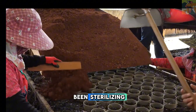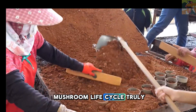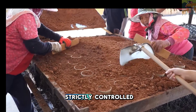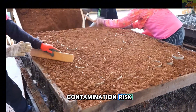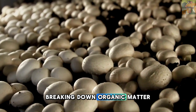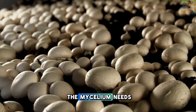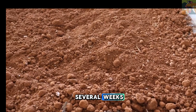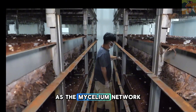Once the substrate has been sterilized and cooled, it's time for one of the most delicate and crucial steps – inoculation. This is where the mushroom life cycle truly begins. Farmers introduce mushroom spores or mycelium culture into the substrate under strictly controlled, sterile conditions in specially designed clean rooms. The mycelium, which is essentially the root system of the mushroom, will gradually spread throughout the substrate, breaking down organic matter and absorbing nutrients. This stage requires careful temperature and humidity control, and depending on the mushroom species, can take several weeks. During this time, the bags are stored in dark incubation rooms, where they remain undisturbed as the mycelium network expands.